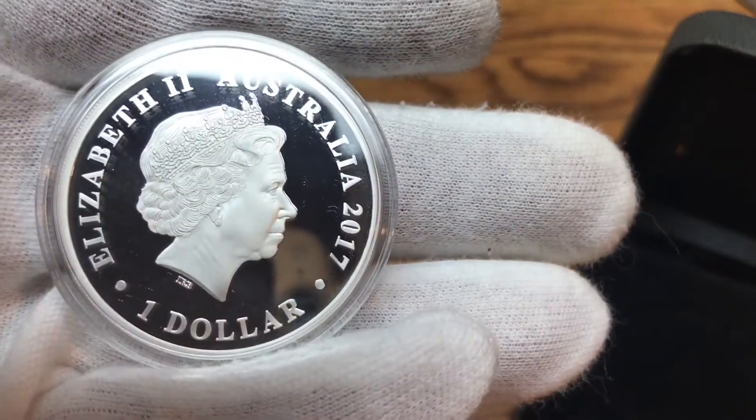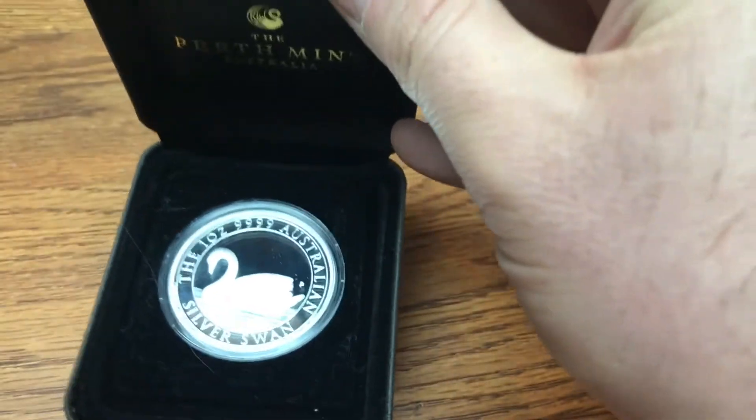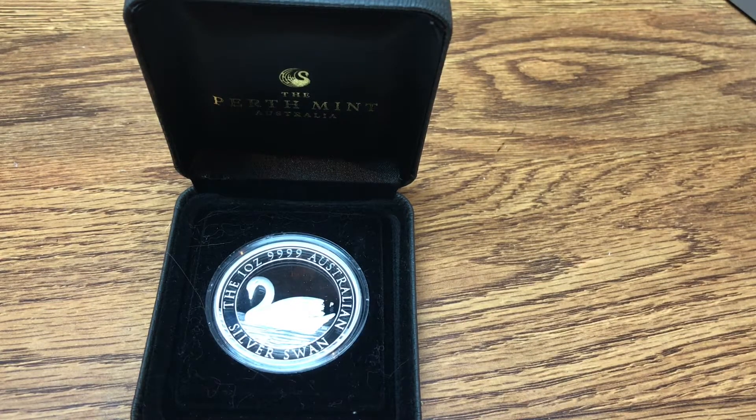Anyway, this is my 2017, but the reason for this video is I was looking at the Perth Mint website and it looks like the 2018 Perth Mint silver proof swan is going to be released in March. So I'm going to go ahead and pause this video and show you that webpage.